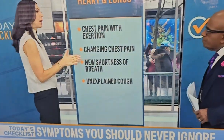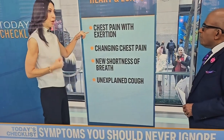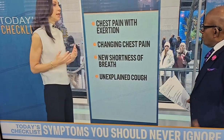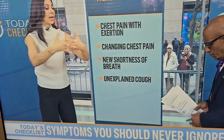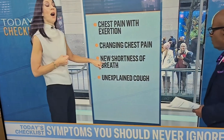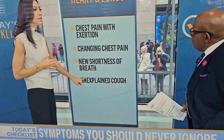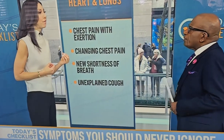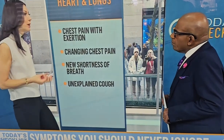Chest pain with exertion is something we worry about — it could indicate angina or a heart issue. If you have an existing history of heart disease and you normally get a little chest pain with exertion but suddenly your chest pain is occurring at rest, that's a change that should be brought to your doctor's attention. Also watch for new shortness of breath and an unexplained cough — we all have a tickle or a cough once in a while.